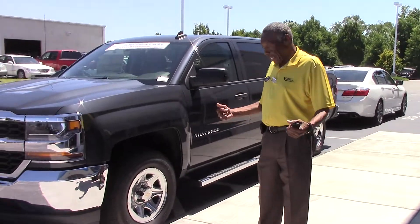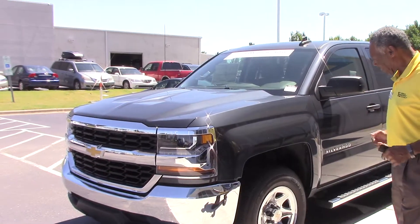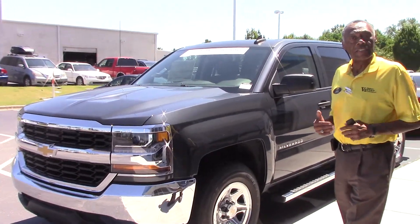Welcome to Hugo Gustav Chevrolet, I'm Eddie. Here with this gorgeous graphite 2017 Silverado 1500 LS.